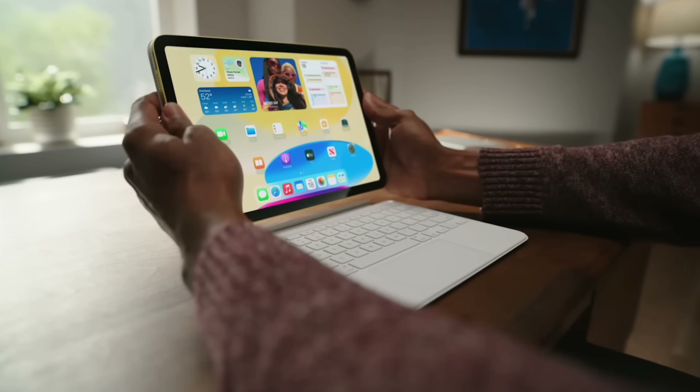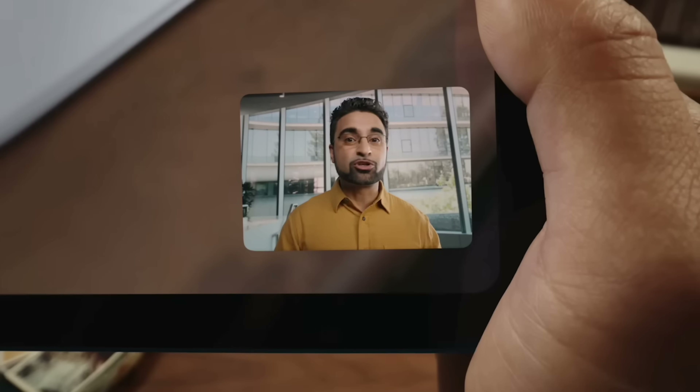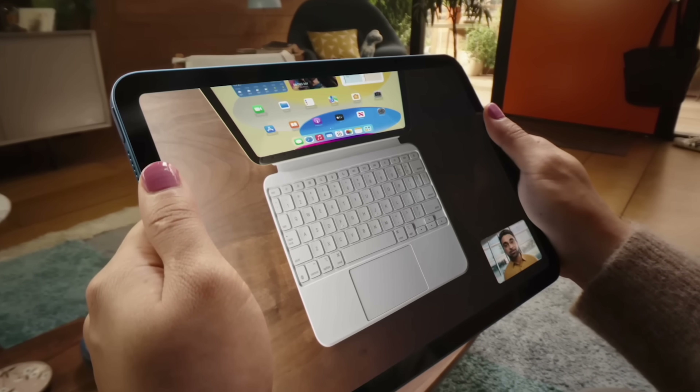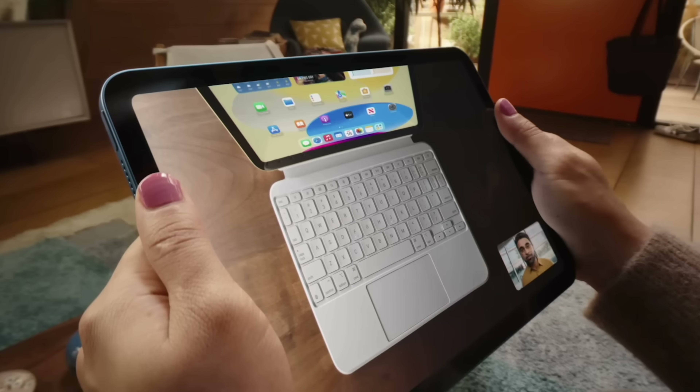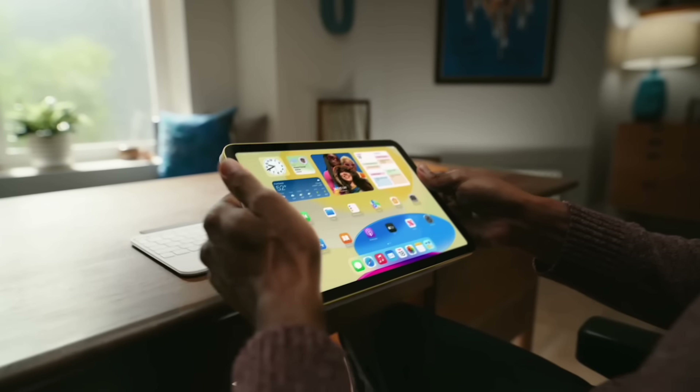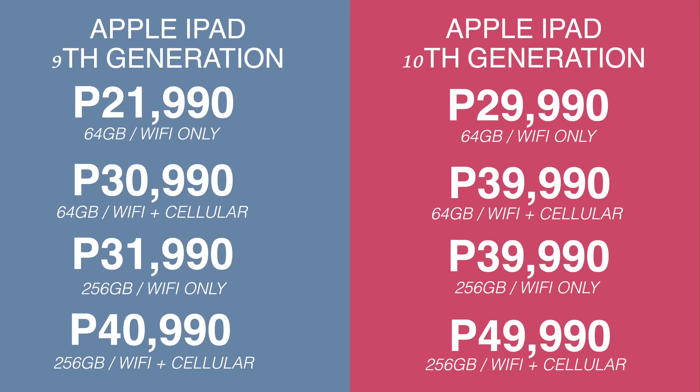Kind of sad that we cannot use it sa ating mga iPad Air or even sa ating iPad Pro. I've been waiting to have this Magic Keyboard Folio available or applicable sa lahat ng iPads since I saw this sa ating brand na Logitech. But I still find it a bit expensive, kaya naman hindi na ako bumili pa. Now for its predecessor pricing — yung 64GB noon ay P21,990 pesos, and then yung 256GB naman noon ay P31,990 pesos.